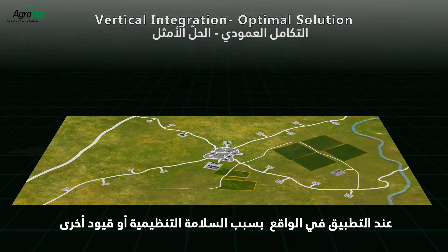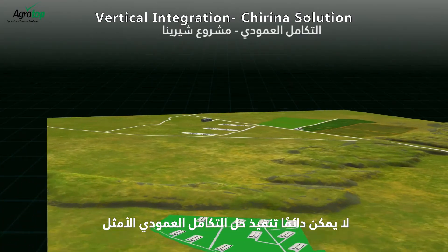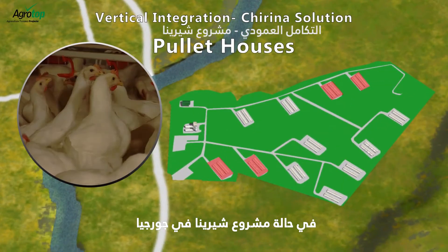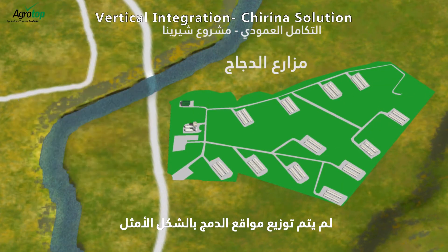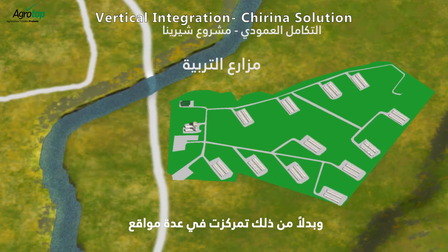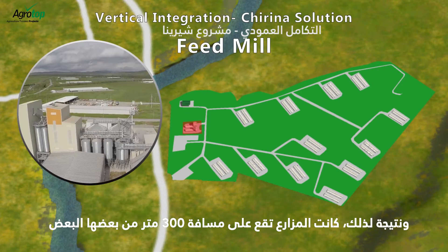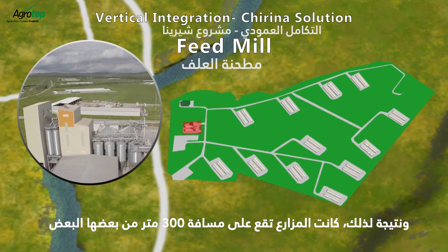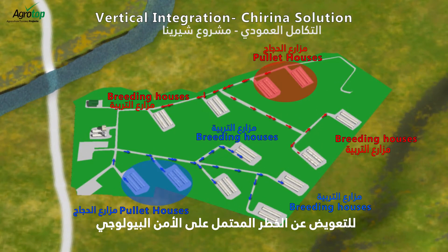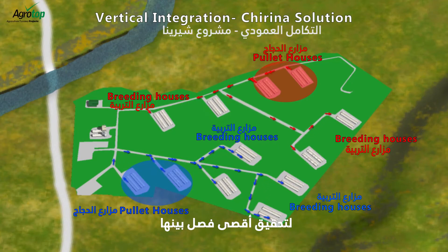In reality, due to regulatory, safety, or other constraints, the optimal vertical integration solution cannot always be implemented. In the case of the Cherena project in Georgia, the integration sites were not optimally spread out and instead were concentrated in several locations. As a result, the farms were located as close as 300 meters from each other. To compensate for the potential biosecurity hazard, Agrotop cleverly positioned the farms and inner roads to achieve maximum separation.